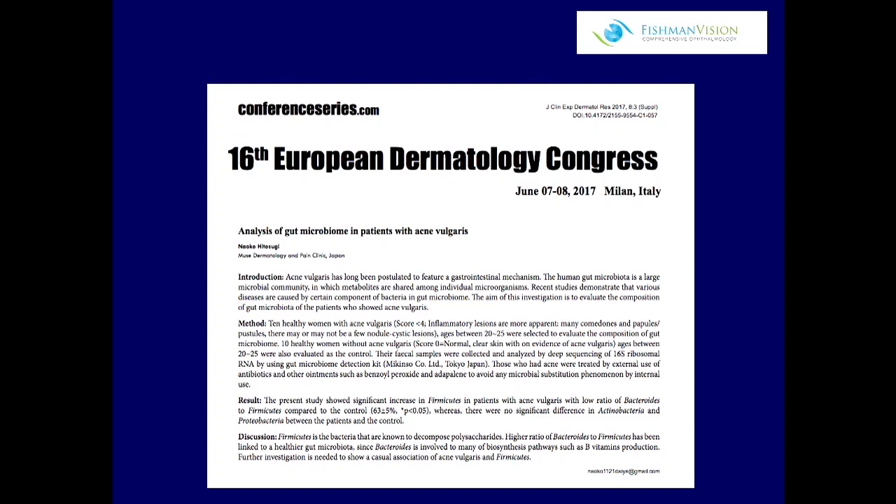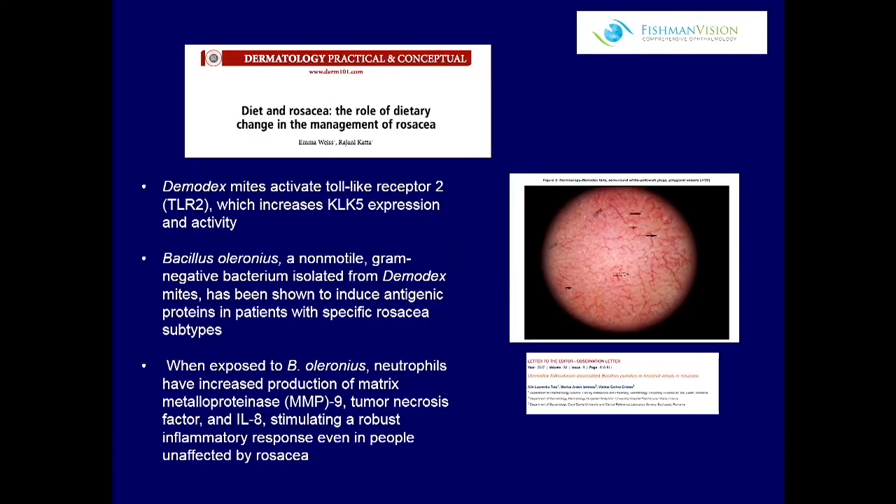We know that the microbiome in patients who have acne is very different than those who don't. We also know that our friend Demodex lives on our skin. I love Demodex as a study — it's one of the most interesting things. This is actually a photograph, not an eye photograph. This is a picture of somebody's skin, and this is a rosacea patient. These little white dots are actually the Demodex on their skin.